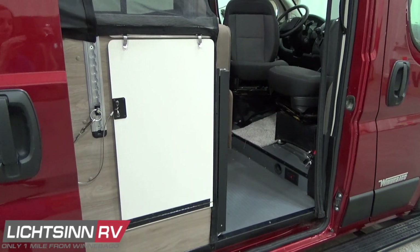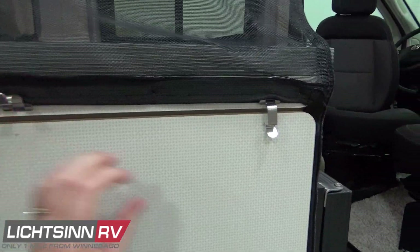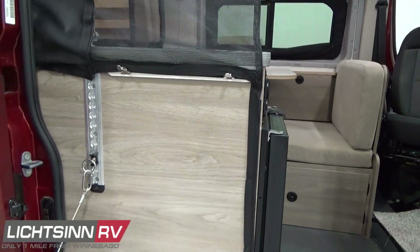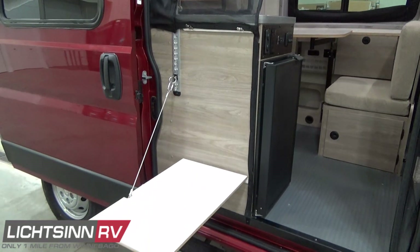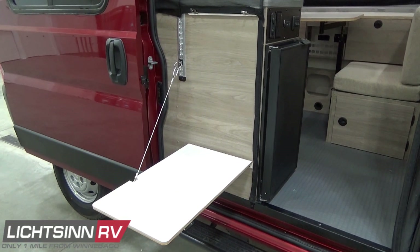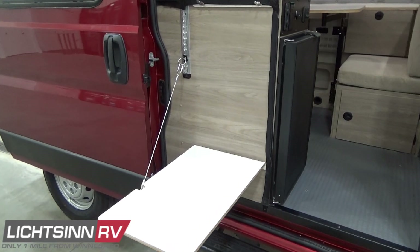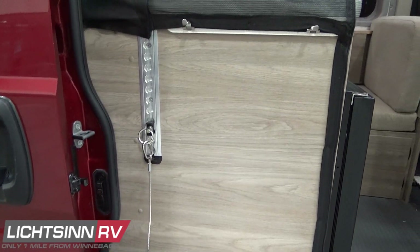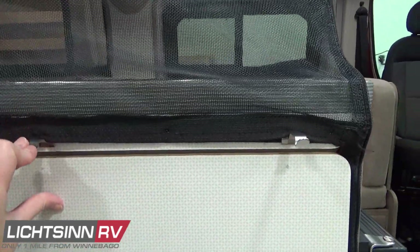The exterior camping table uses a cantilever system on a cable to adjust to your grade — if the van isn't perfectly level, you can elevate the table to be level. It uses the same L-track and D/O-ring system as seen in the rear of the van, reflecting thoughtful design from experienced van lifers such as Russ Garfin and his team at Winnebago Industries.